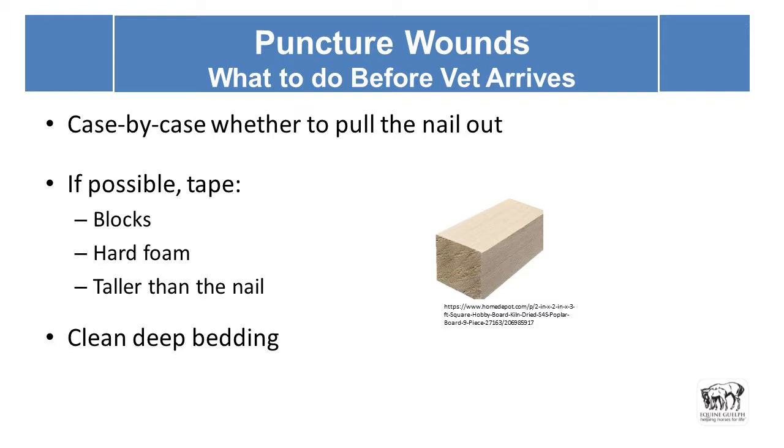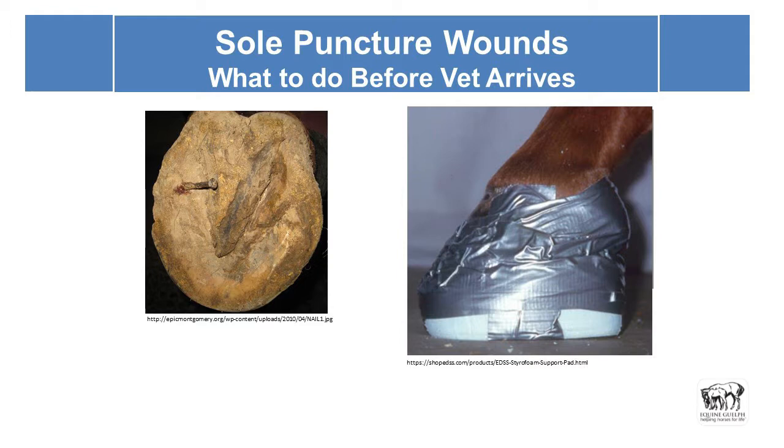Keep them on clean, deep, fluffy bedding. Here's an example of the foam material — dense enough to support their weight. You would cut out a piece to go around the nail and tape it in place just before the vet arrives, and then they can look after it definitively.